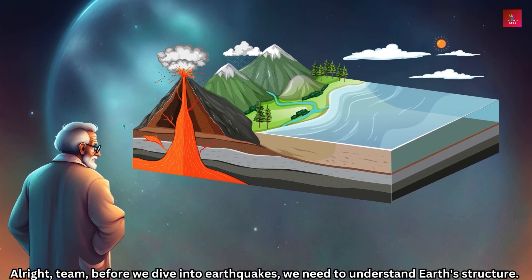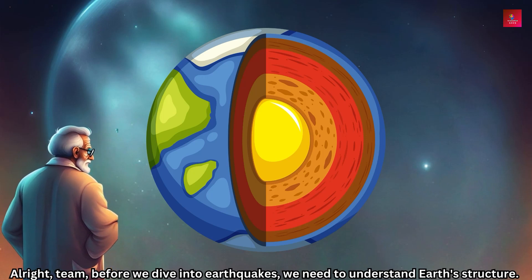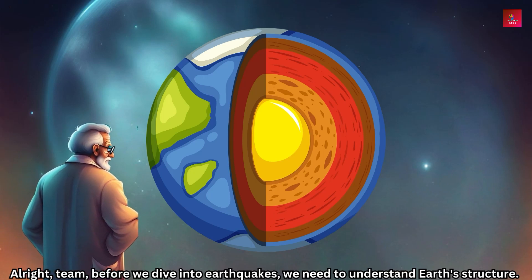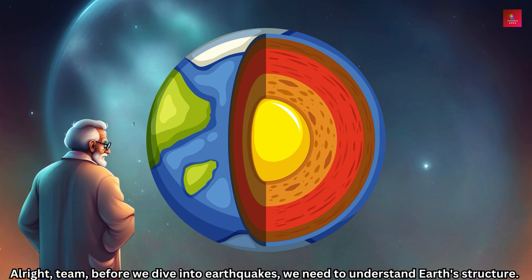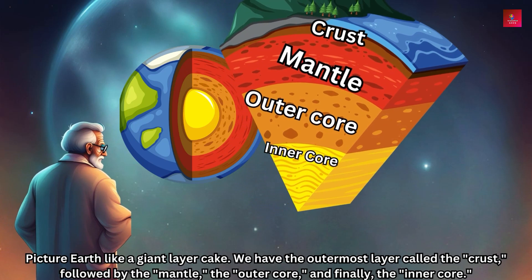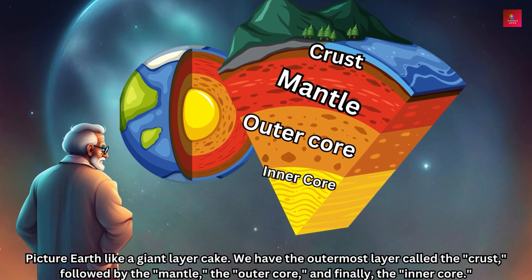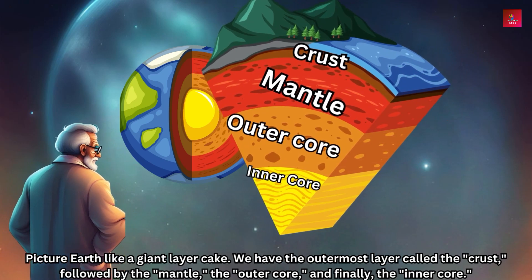All right team, before we dive into earthquakes we need to understand Earth's structure. Picture Earth like a giant layer cake — we have the outermost layer called the crust, followed by the mantle, the outer core, and finally the inner core.